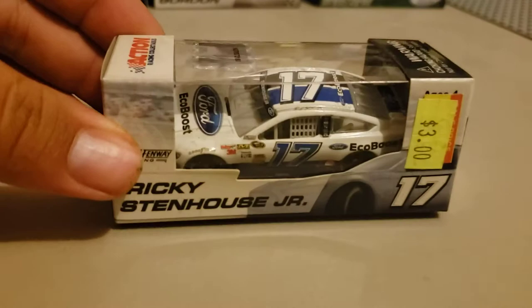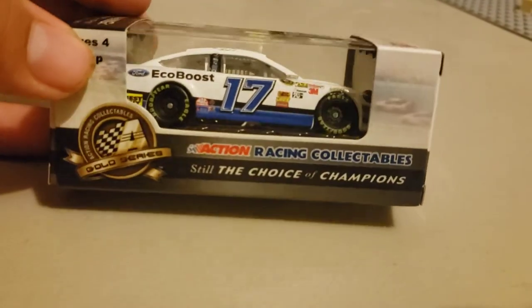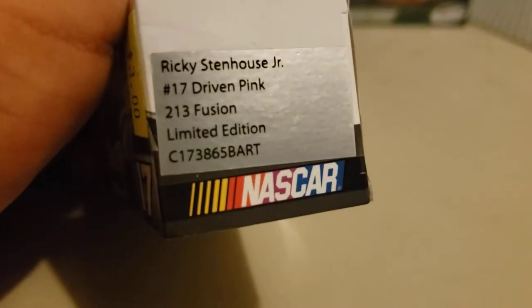Then we got another 2012 car — this one is the Ryan Newman Tornadoes paint scheme. Yeah, I really did get about 70 cars — I counted, just around 70 at least. And we got a 2013 Ricky Stenhouse Jr. Ford EcoBoost Fusion. And we got another 2013 — whoa, I did not notice that: this says '213' on it, not even '2013.' They got a misprint, boys! Look at that right there — huge misprint, didn't even notice. Really glad I picked it up now. It's the Ricky Stenhouse Jr. cancer awareness car. Really, really, really love this paint scheme.